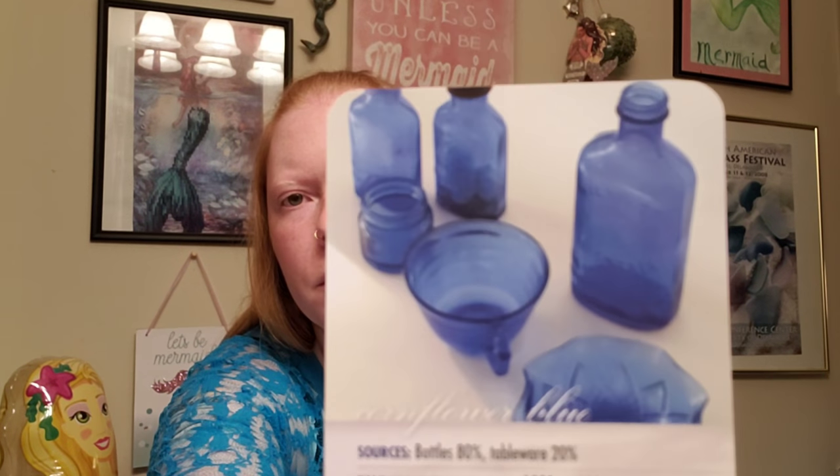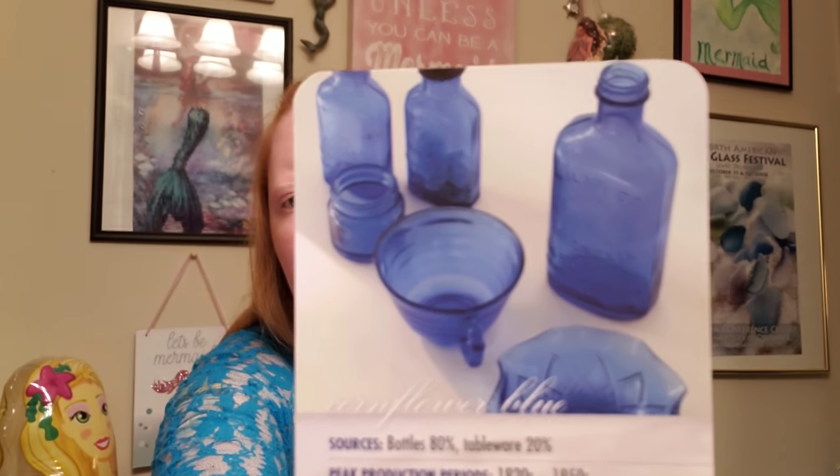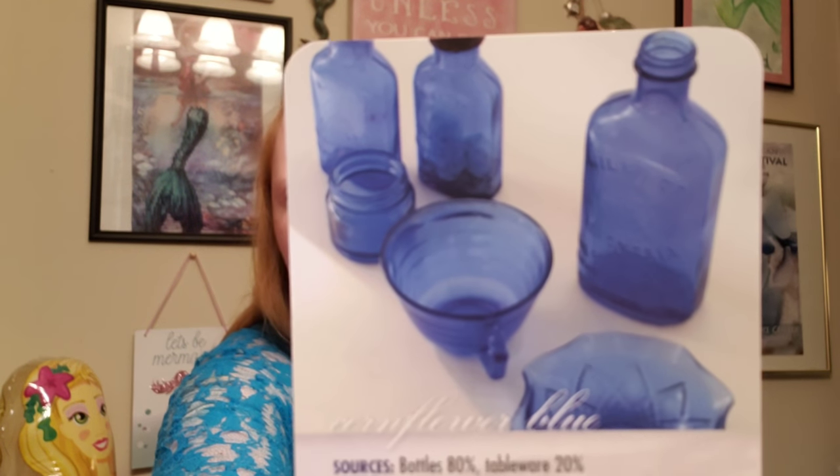Cornflower blue also uses cobalt oxide, but they put less of it in to get a lighter color — same manufacturing process and same pigment, just less of it. With cobalt blue, 98% is from bottles — medicine bottles and such. With cornflower blue, it's 80% from bottles and 20% from tableware. I've talked a little about depression glass before; that will be a whole other video. But some tableware from the depression era came in cornflower blue. The bottles were generally milk of magnesia bottles, most popular from the 1900s. The rarity of cornflower blue is one in 500, and cobalt blue is one in 250, so the lighter color is more rare.